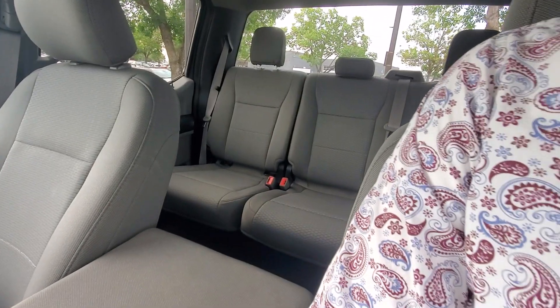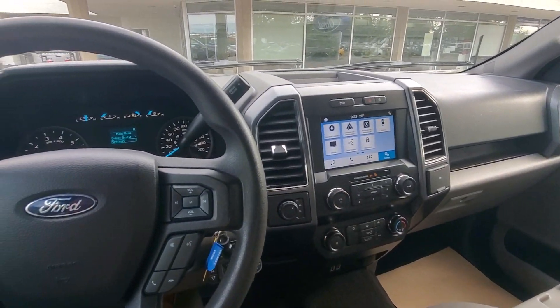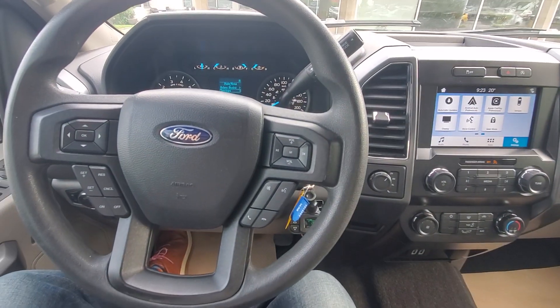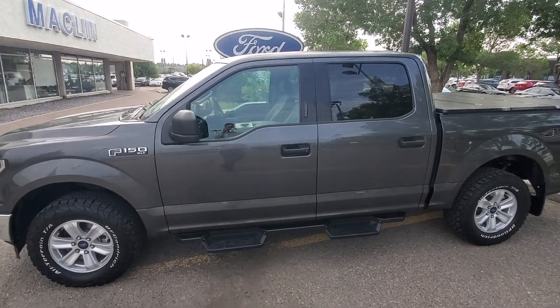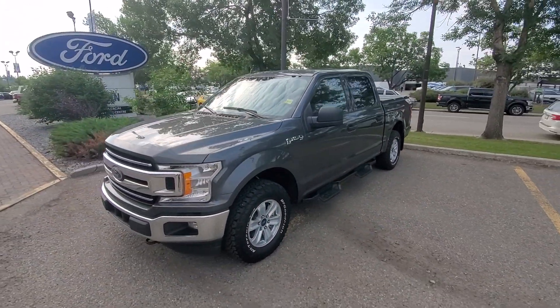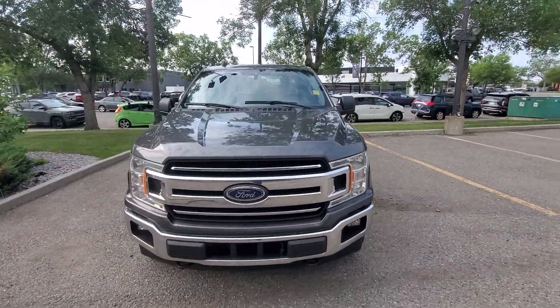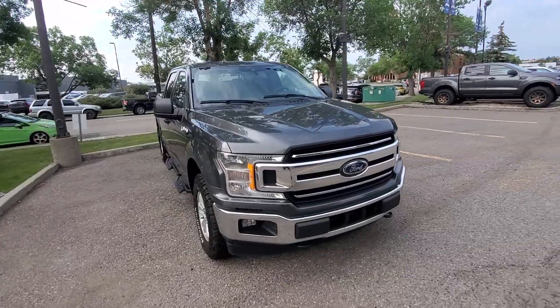This is my 2019 XLT F-150. If you want a little bit more information, or if you'd like to schedule a test drive here with us, give me a call: 403-992-0630. This is Freedom at Macklin Ford, Calgary's most friendliest Ford store. I look forward to talking to you soon. Take care.